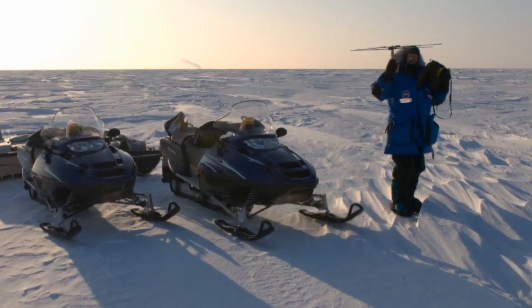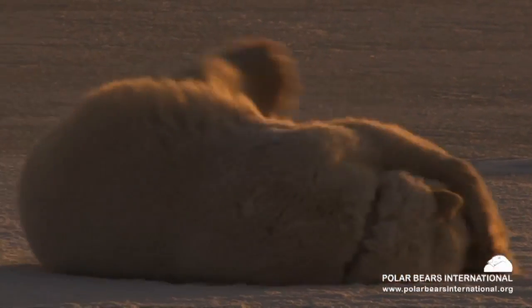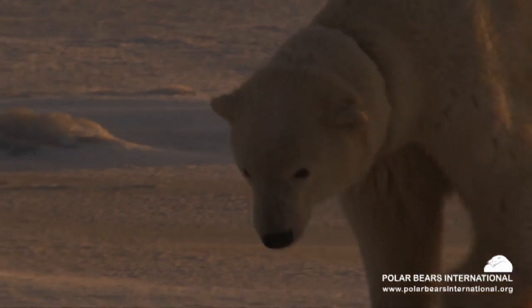It's hoped the research will help find out more about polar bears and how they are reacting to their changing habitat as it is affected by climate change.